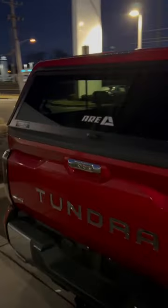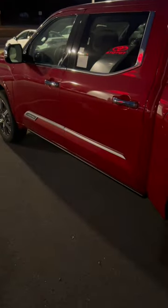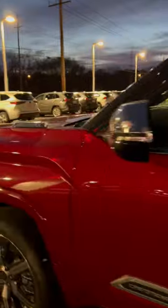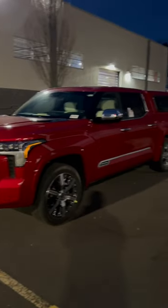It looks really good in Supersonic Red — I've never seen it in this color in person before. The only thing you can add to a Capstone is the AVS suspension, and that's it. Everything else comes standard: the side steps that drop down, the bed step that drops down. Fully, fully loaded truck — the flagship trim of the Tundra. Would you buy a Capstone? What do you think about the color, and more importantly, what do you think about the cap on it?